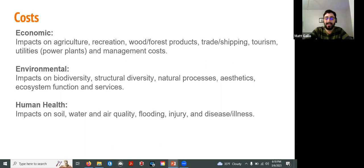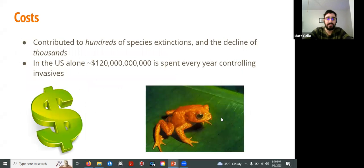Once invasive species get here, the costs are very widespread. Economically, we're thinking about impacts on agriculture, forestry, and tourism. Environmentally, we're thinking about impacts on biodiversity — the number of different species in an area — as well as impacts on natural processes, aesthetics, and even human health. We can see decreases in water quality, increases in flooding, and in some cases even disease and illness. Ecologically, invasive species have directly contributed to hundreds of species extinctions worldwide, like the golden toad, who is no longer with us. Even when they're not causing extinctions, they're causing the decline of thousands more species.